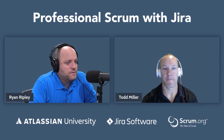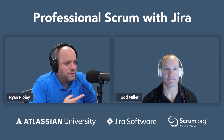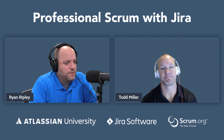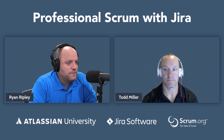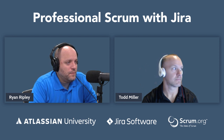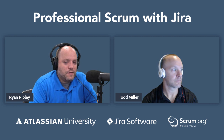Welcome to Professional Scrum with Jira. I am professional scrum trainer Ryan Ripley, and this gentleman over here is professional scrum trainer Todd Miller. We are both trainers with Scrum.org. Today we're going to be talking about the sprint review and how to perform a professional sprint review with Jira.